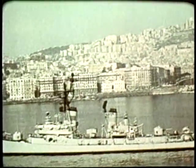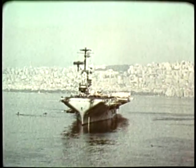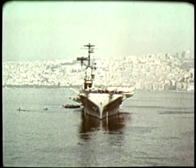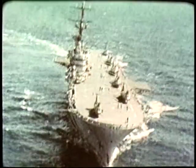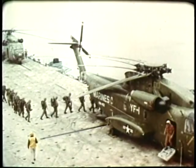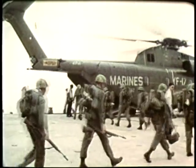Operating from Mediterranean ports, the U.S. 6th Fleet, with its nuclear carrier strike force, provides a deterrent power for peace in these waters. Constantly embarked, Marine Corps forces stand ready whenever and wherever circumstances might require.